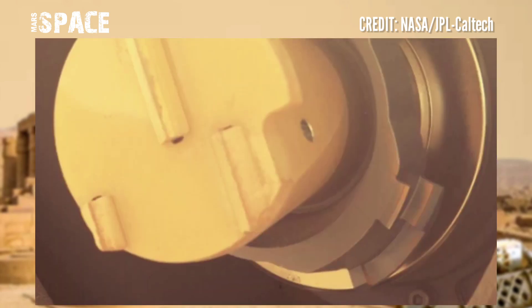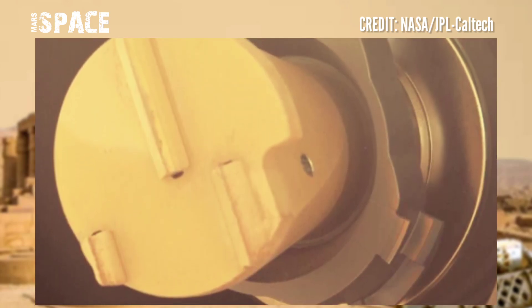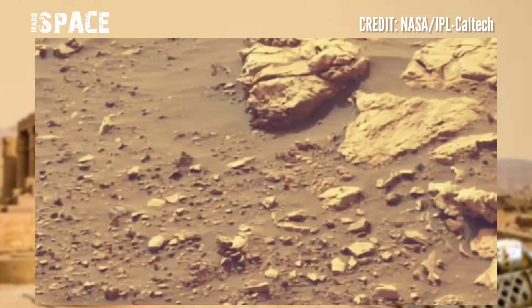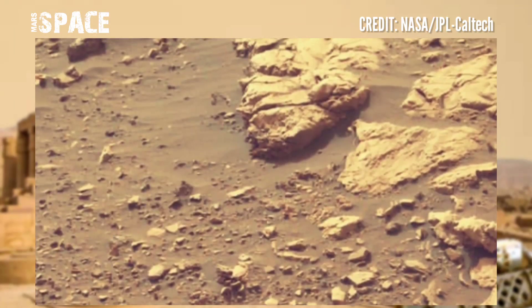The rocks were collected from four sites on the floor of the crater, two sites referred to as Asceta and two sites referred to as Tomos.